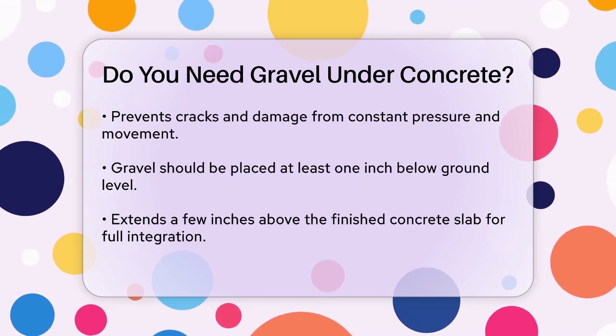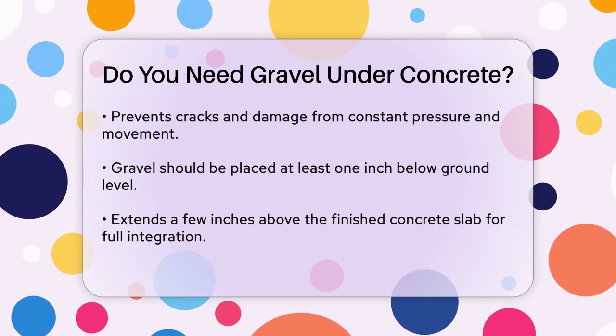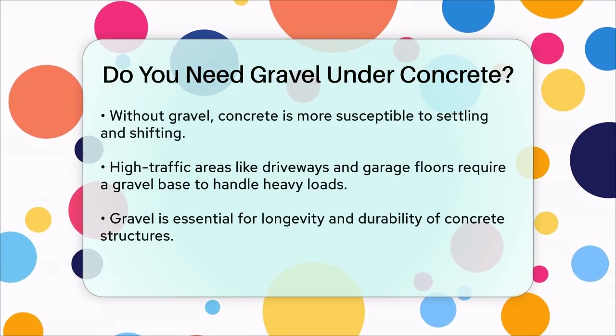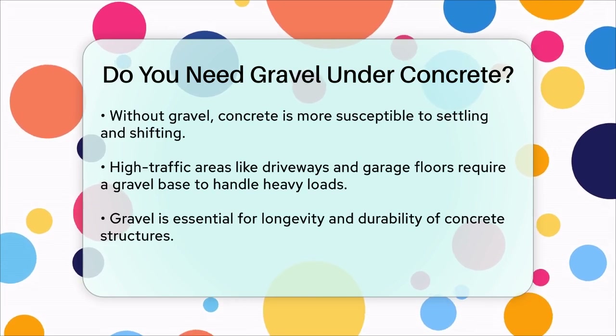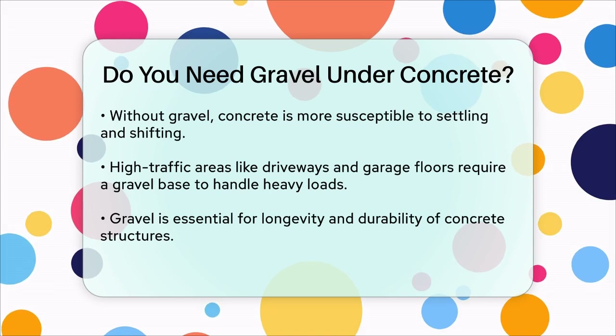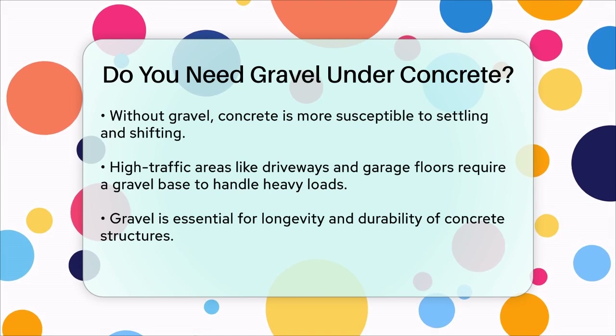Without gravel, concrete is more prone to settling, shifting and damage. It can easily crack under pressure, especially in high traffic areas like driveways and walkways. For instance, garage floors, which often bear heavy loads from vehicles and storage, require a gravel base to handle this pressure effectively and prevent cracks and other damage.